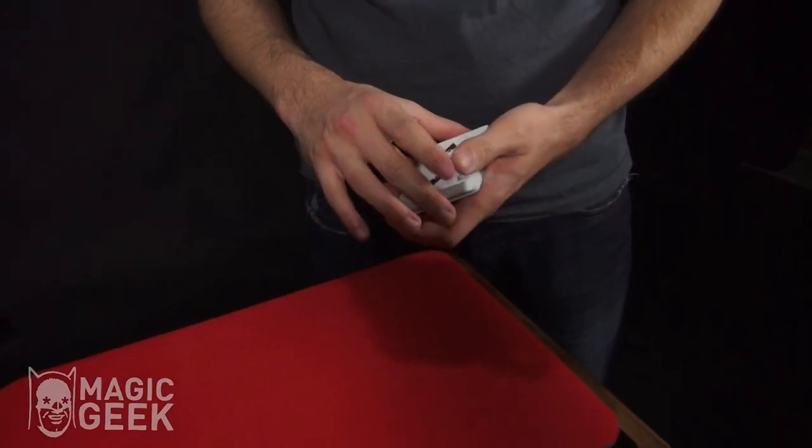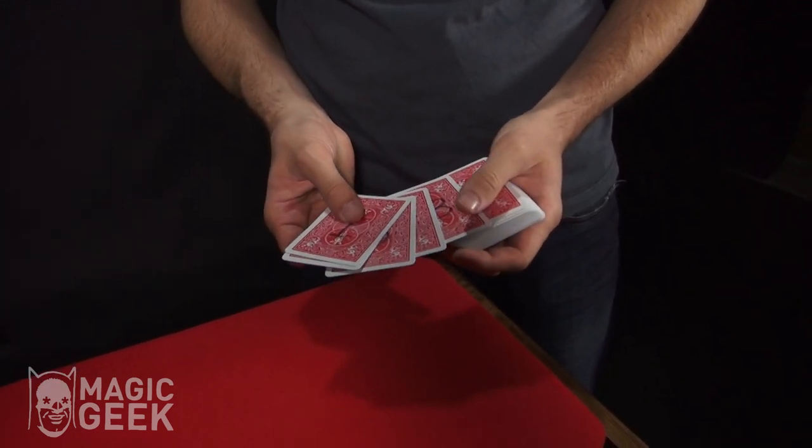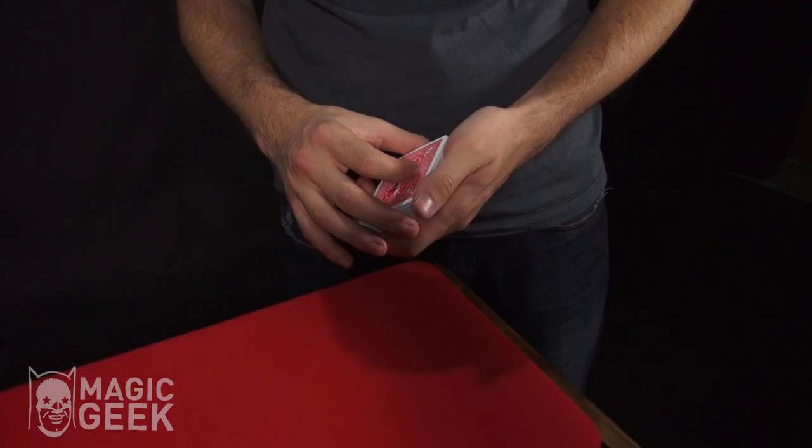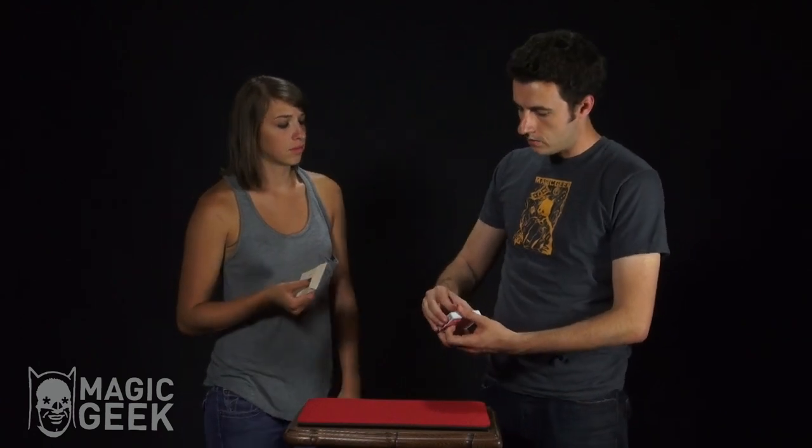Basically I have a deck of cards here and every single card has a different number written on it. They're all mixed up, not in any particular order — all the numbers 1 through 52 — and all the cards are shuffled as well, so there's no order to these cards.